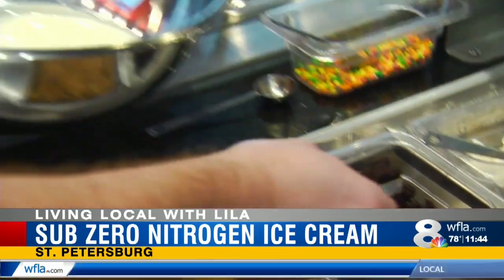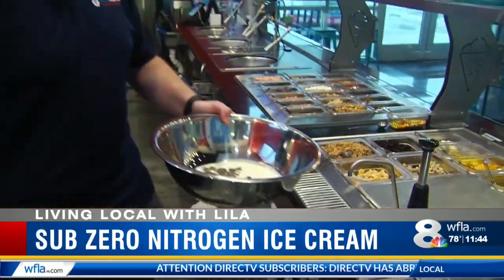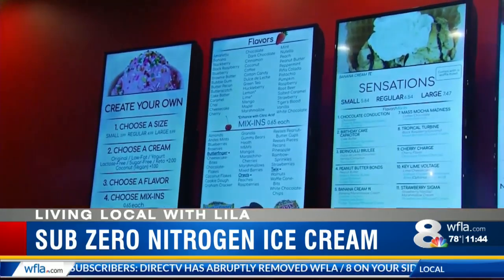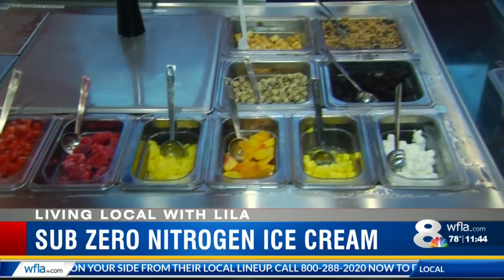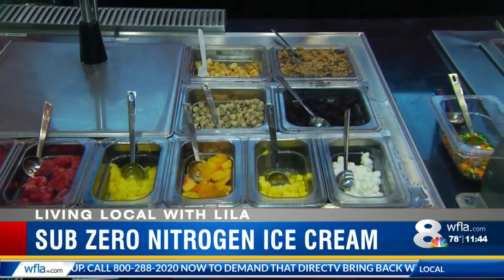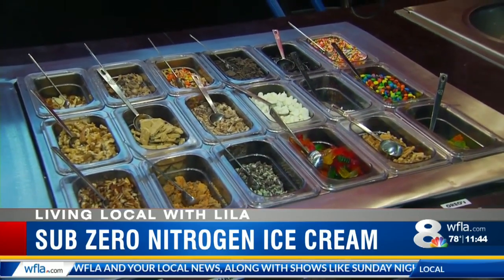If you have any dietary restrictions, don't worry — there's a way to make this ice cream for you. We have seven different creams: an original low-fat frozen yogurt, lactose-free, no sugar added keto, and also a vegan option. We have almost unlimited options for making your own ice cream — over 40 different flavors, lots of different mix-ins. We also have the sensations, which are customer favorites, and those come with a lot of things already built in and come in a waffle cup.